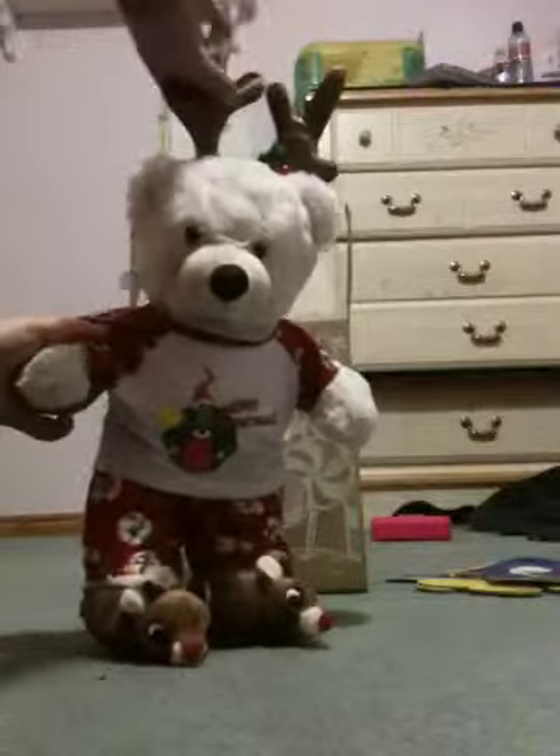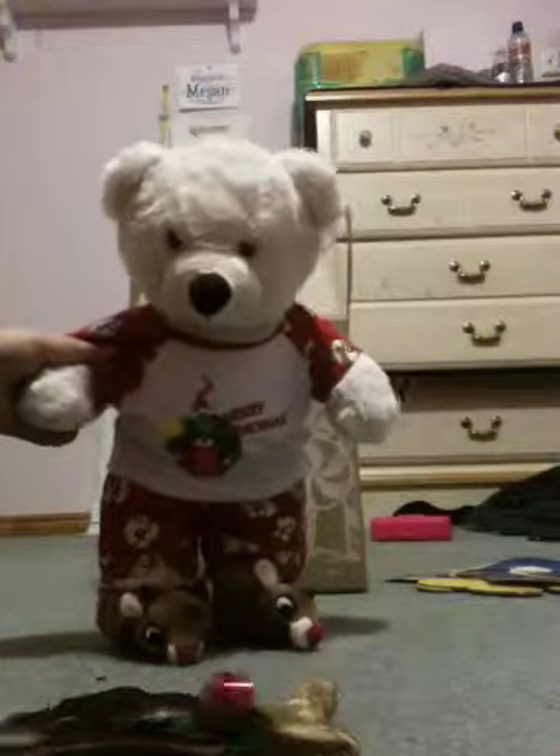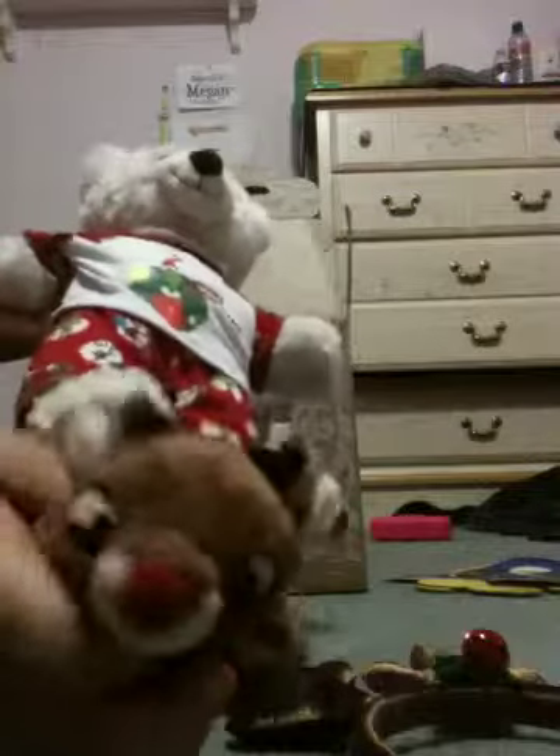Okay, so first of all, the outfit I'm wearing — I got it today and it's so cute. I have the reindeer in this, as you can see. Little Jingle Bell. I have the little slippers, and they're little Rudolph slippers. I have the whole Grinch outfit in there, so cute.